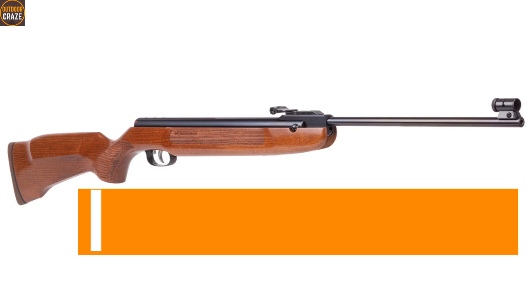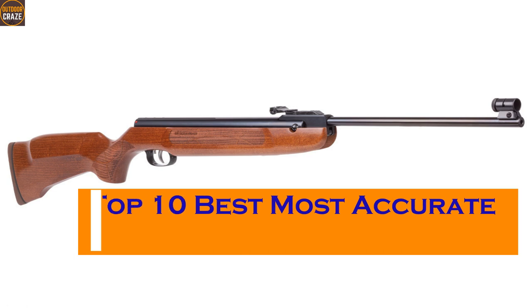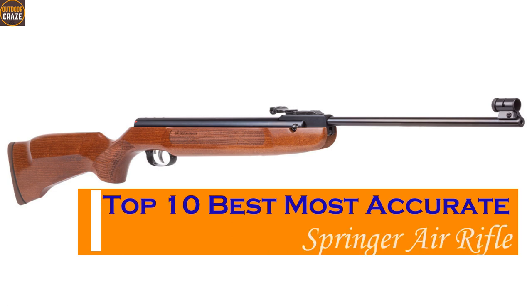Hello guys, if you're scoping for a Springer, a proper balance of power and usability is a must. But it doesn't end there — accuracy is a bold signature to the quality of an air rifle. In this video, we're talking about the top 10 most accurate Springer air rifles.